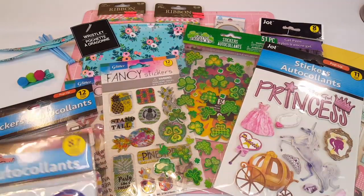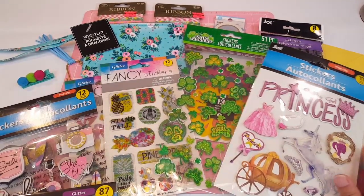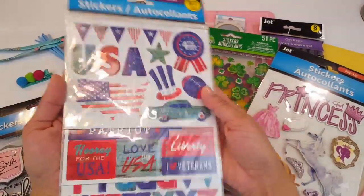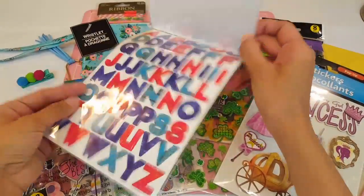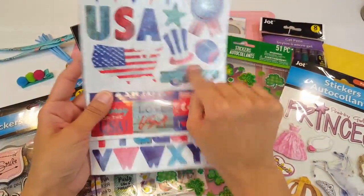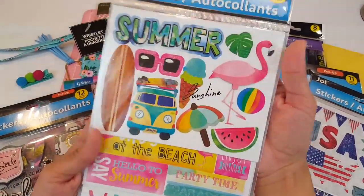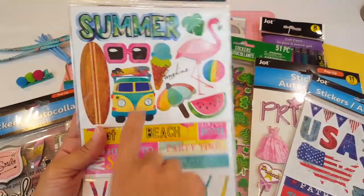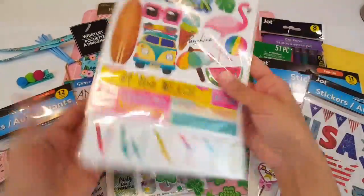Saving the best for last — I had told you guys that Dollar Tree came out with new planner stickers and I was on the hunt for them and still haven't found them, but Kathy sent them to me. It's like she read my mind! We have the USA ones — oh my god, I cannot wait to use these for the 4th of July. You get some alphas, and then you get these — I love these, I mean look at that car. Dollar Tree is really stepping it up. Then you get the flamingos — oh my goodness, so cute. You get the summer theme, the flamingo, the little minivan, and some alphas. Isn't that cute, and for a dollar!